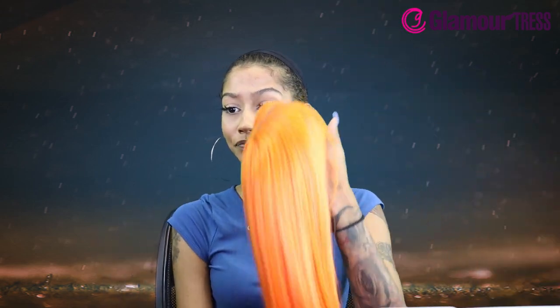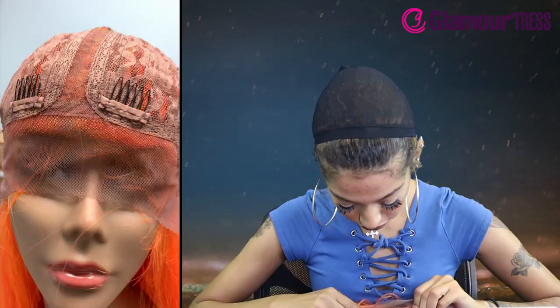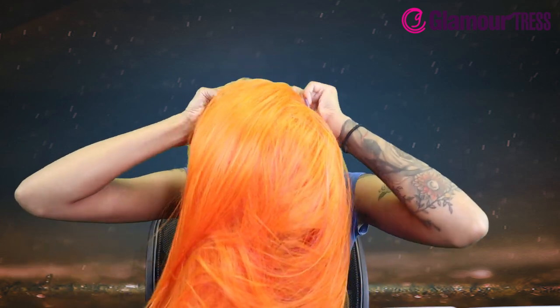I'm excited to try this on. It has ear to ear lace with baby hairs. It does have two combs in the front, one in the back, and adjustable straps. And y'all know I love when with bright colors they put a nude cap on the inside — that way it just looks more seamless whenever you lay it. I do appreciate that, that's sensational.